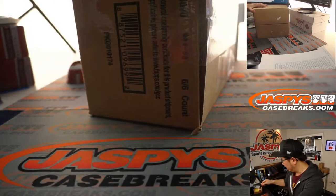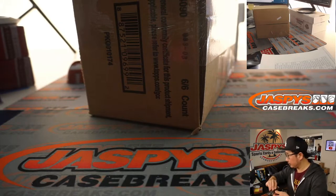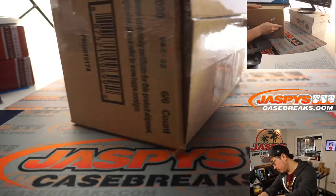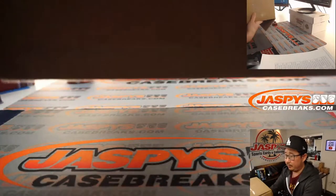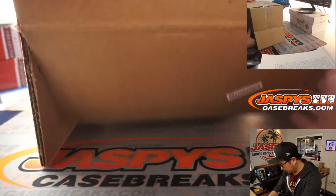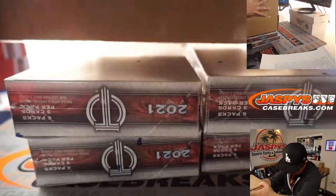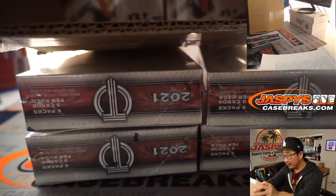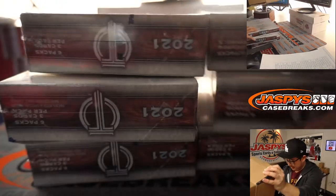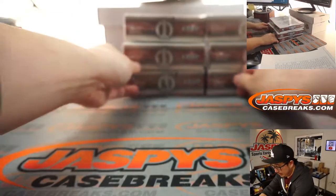Winner take all on the non-numbered base cards. We got three and three to make six boxes. This is my first look at Tribute.